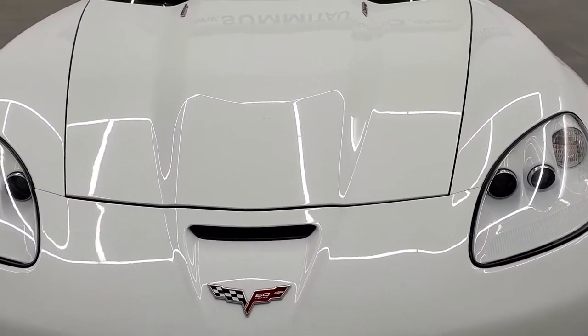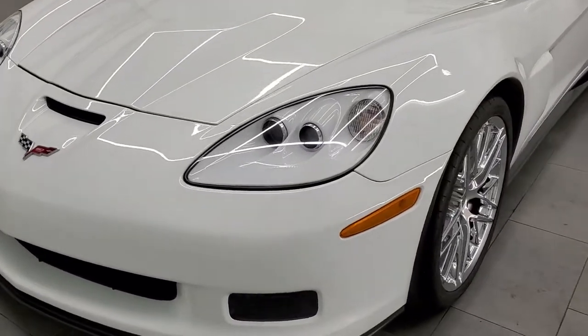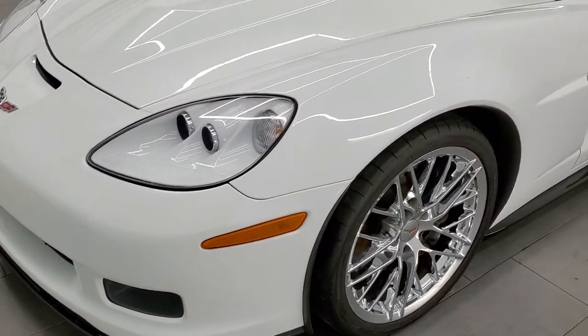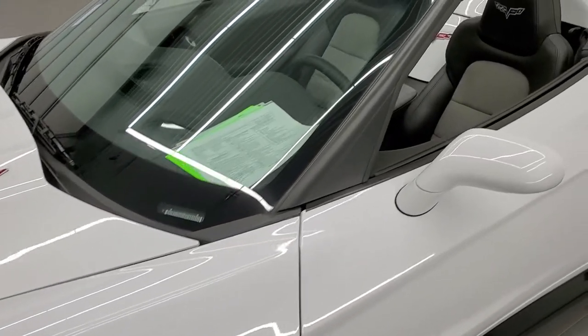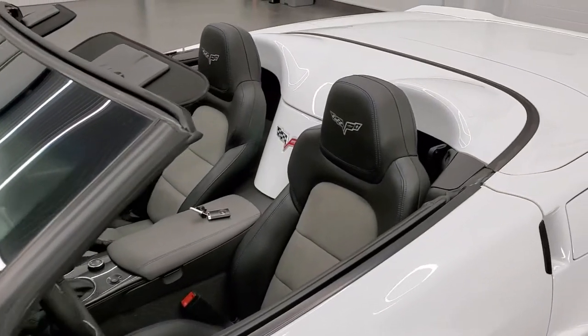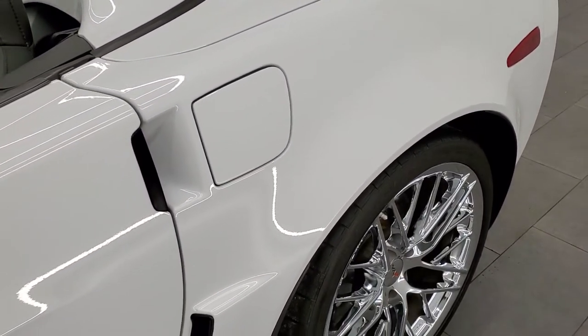Arctic White is the color. We shoot all of our videos in 1080p, 60 frames per second, so if you have HD capabilities on your computer, tablet, smartphone, or television, turn them on right now because it is definitely your best way to check out the quality and condition of the car before seeing it in person.